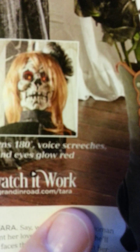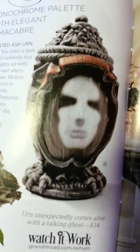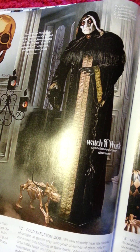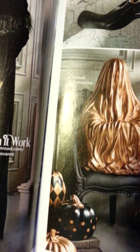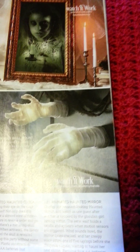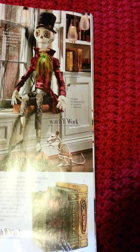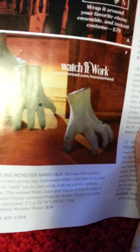GrandinRoad.com slash Tara — T-A-R-A. That one was kind of neat; the face appears there. Watch it work. His name is Giovanni. There are more — look, these hands glow up and move, and you can stick them on the wall. I like the animatronic things the best. Look — this hand walks around, like Thing from the Addams Family.